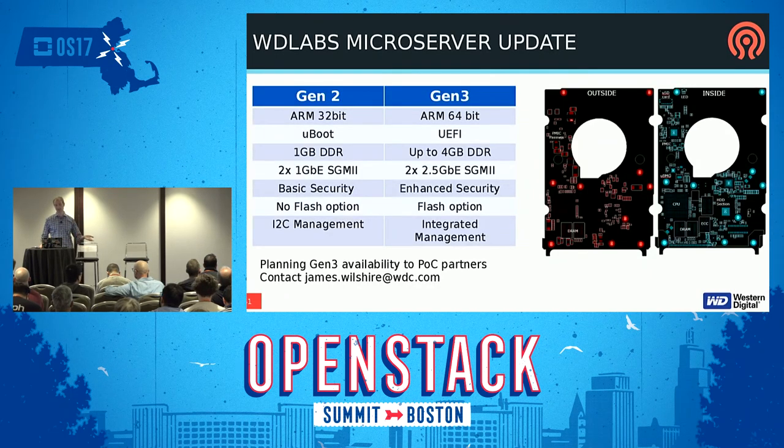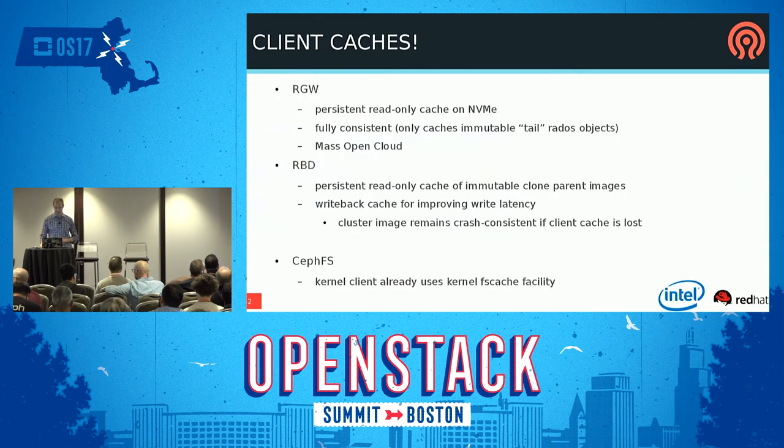That was with WD Labs. They're doing an update to their platform — a Gen 3 drive that has a 64-bit ARM, more RAM, better networking. We're working with them. If you're interested in that project, you should contact Jim Wilshire at WDC. They're looking for POC people to work with.